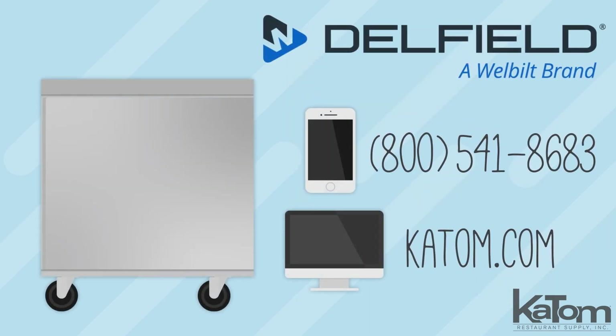Call our customer care team or visit katom.com to learn more and add a Delfield undercounter freezer to your operation today.